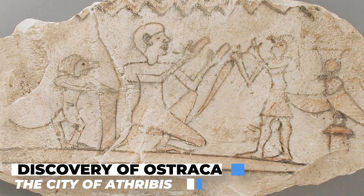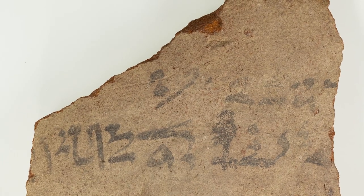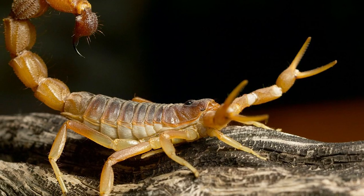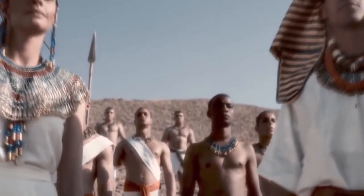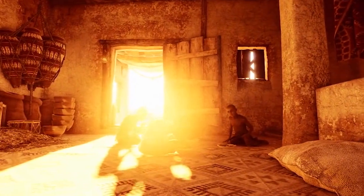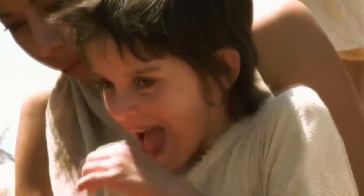Discovery of Ostraka in the city of Anthribis: According to a release from the University of Tübingen, while most of the Ostraka discovered in Anthribis include writing, the team also discovered pictorial Ostraka portraying animals such as scorpions and swallows, humans, geometric figures, and deities. Most of the Anthribis fragments belong to an ancient school, and over a dozen shards contained writing patterns that researchers suspect were used as punishment for naughty kids — an activity in which they were compelled to copy lines over and over again.